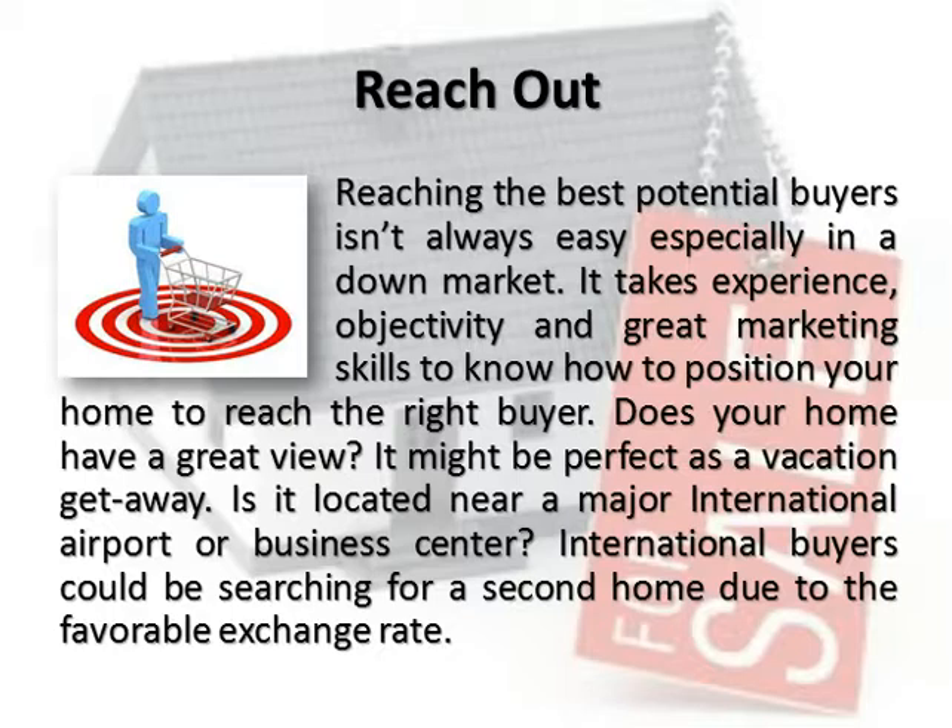Reach Out. Reaching the best potential buyers isn't always easy, especially in a down market. It takes experience, objectivity, and great marketing skills to know how to position your home to reach the right buyer.